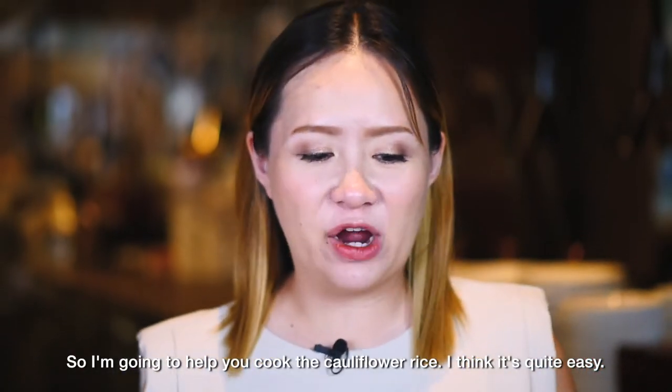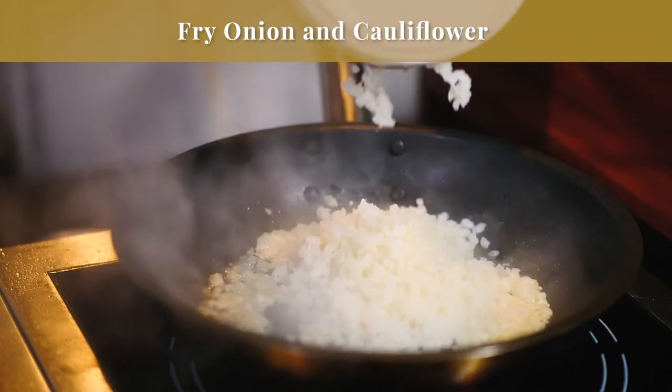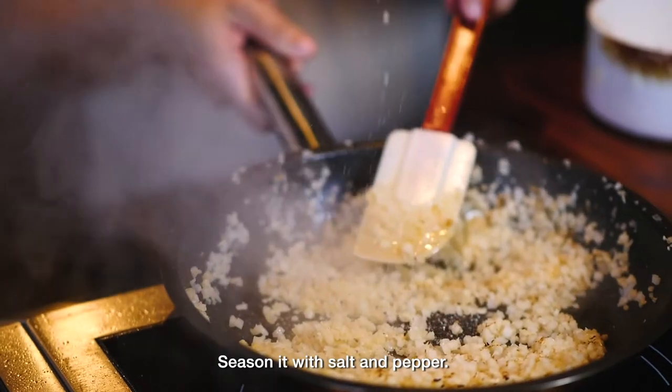Now I'm going to help cook the cauliflower rice — it's quite easy. We add a little bit of butter and season with salt and pepper.